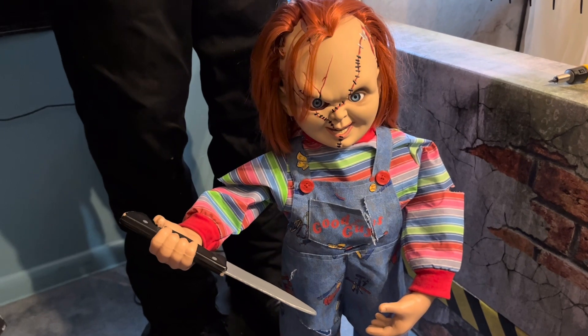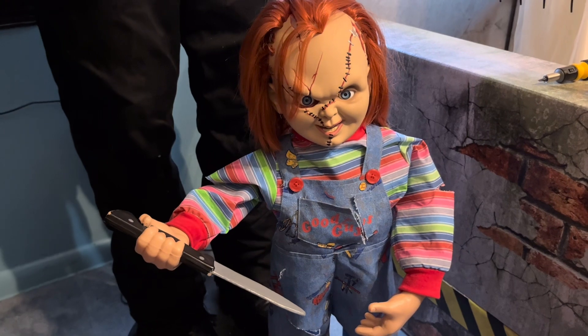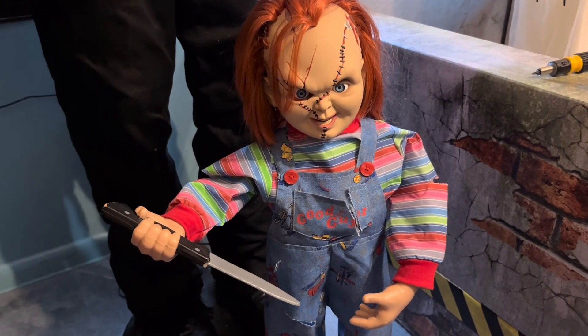I bought him off Amazon. It was weird that he never came onto Spirit's website. The box has the Spirit logo on it, which I do have the box — I'll bring it out right now.